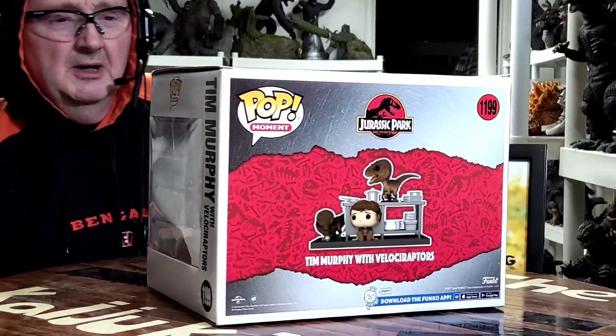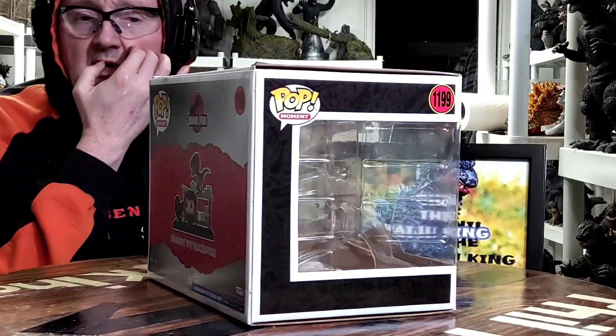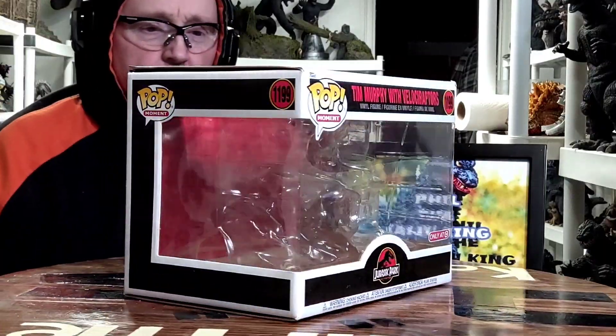What's up, everyone? Phil the Kaiju King back with another quick video on the old channel here. It's another Funko Pop vinyl from Jurassic Park, actually the first movie.